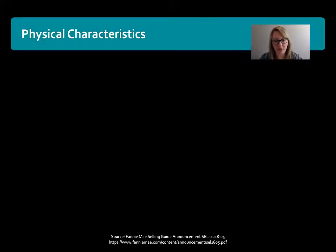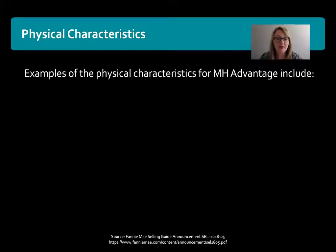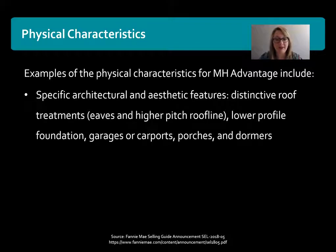What are the characteristics that they're looking for for a property to meet these standards? Examples of the physical characteristics would be specific architectural and aesthetic features. These would be things like a property built with a distinctive roof treatment — eaves and higher pitched roof lines. Typically on a manufactured home it's usually just a straight across roof line with very little pitch, but for this it would have more of a site-built type appearance as far as the roofing. Also, a lower profile foundation — a lot of times for manufactured housing they may be on cement blocks. For it to meet this program it needs to have more of a foundation that looks like a site-built home. Also garages, carports, porches, and dormers.